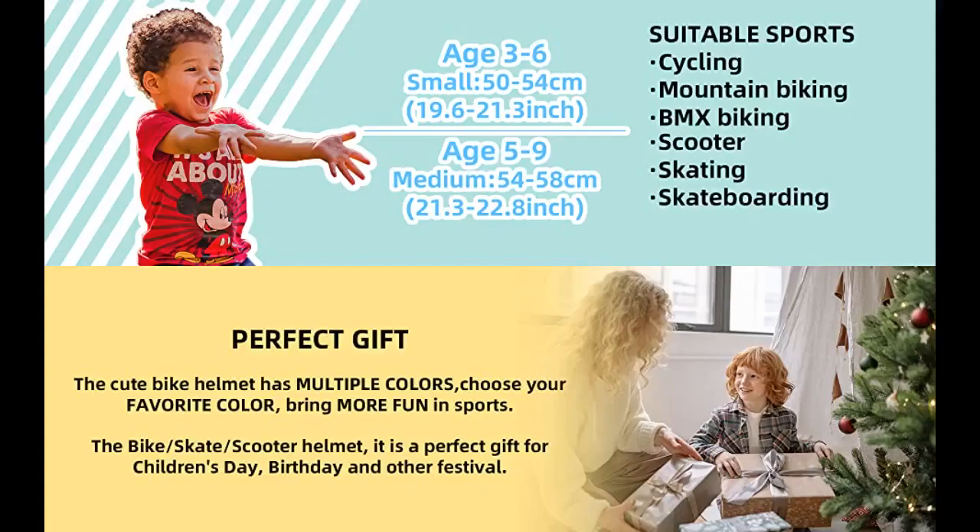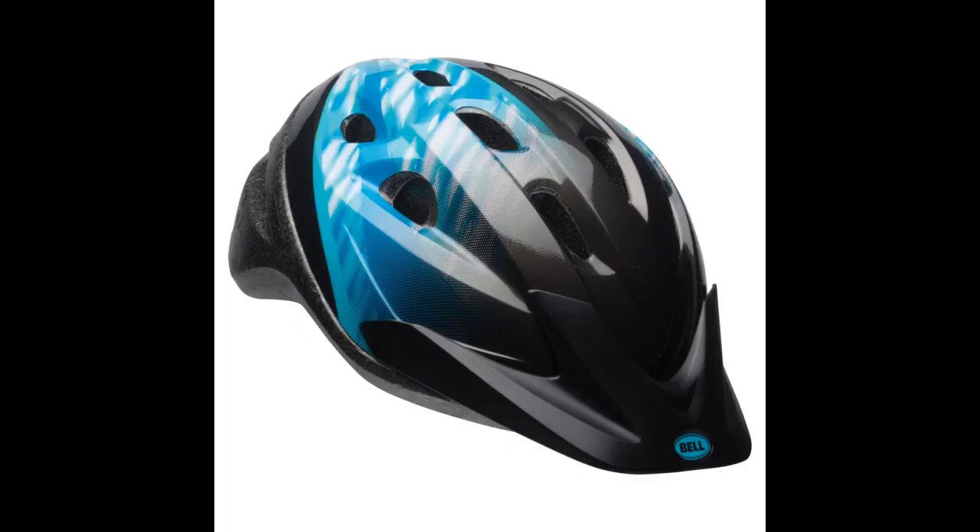This helmet is lightweight and easy to use. Perfect for new bike riders. My favorite part about this helmet is the strap. My daughter used to flinch with her old helmet because she was scared about snapping her chin in the strap. But this one is designed so it slips in like a zip tie, and you can tighten it from there, so it won't snap your child.